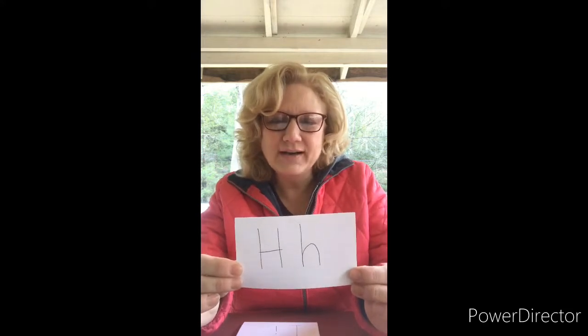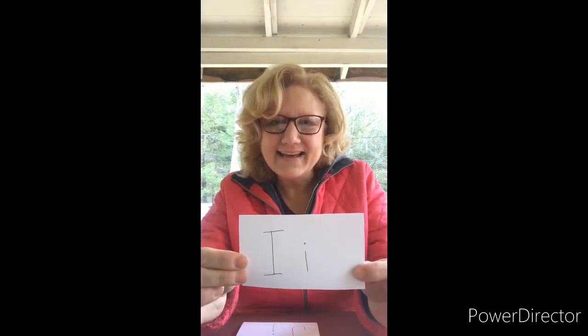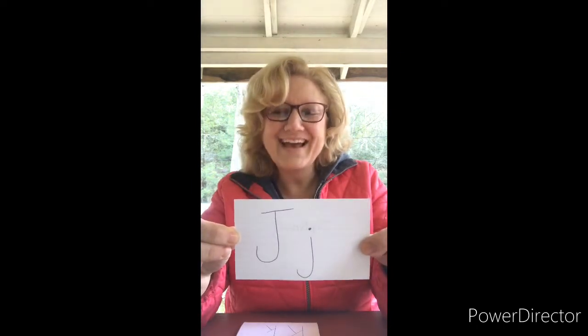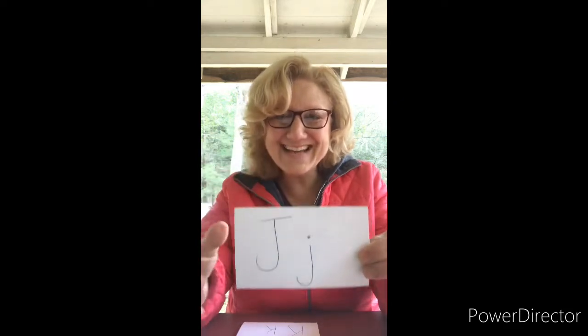H. Halloween! I. Igloo! J. Joey and Jaden start with J. Hi Joey! Hi Jaden!